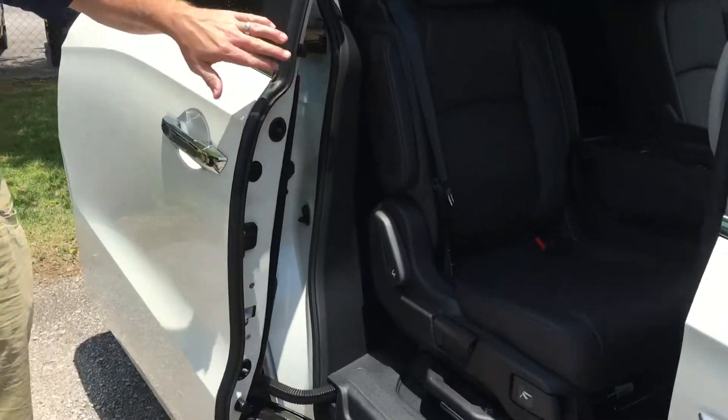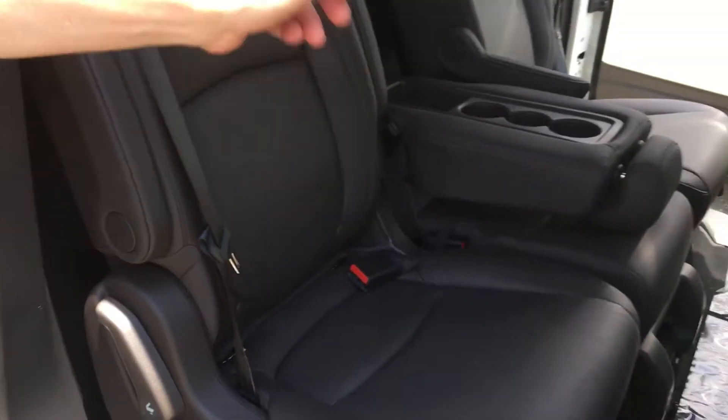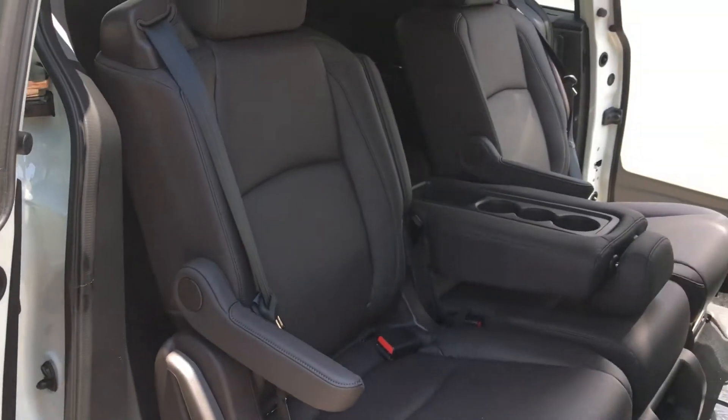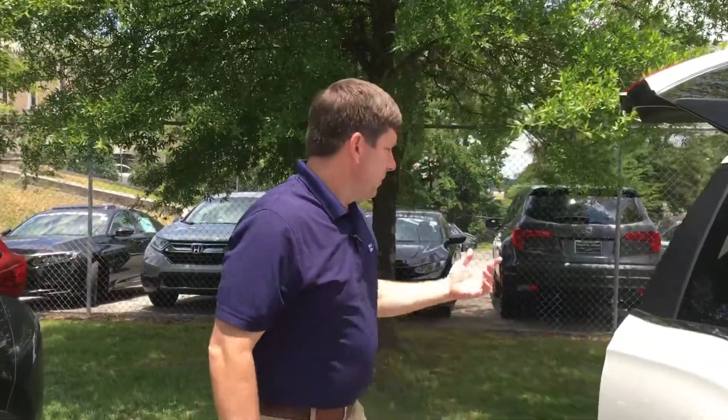Looking into the vehicle, you have the dual power sliding side doors for easy entry, and your magic seating. You can remove the center seat and slide these magic seats, turning them into captain's chairs. You can move them left to right and also forward and backward to give your folks in the third row a little more space.